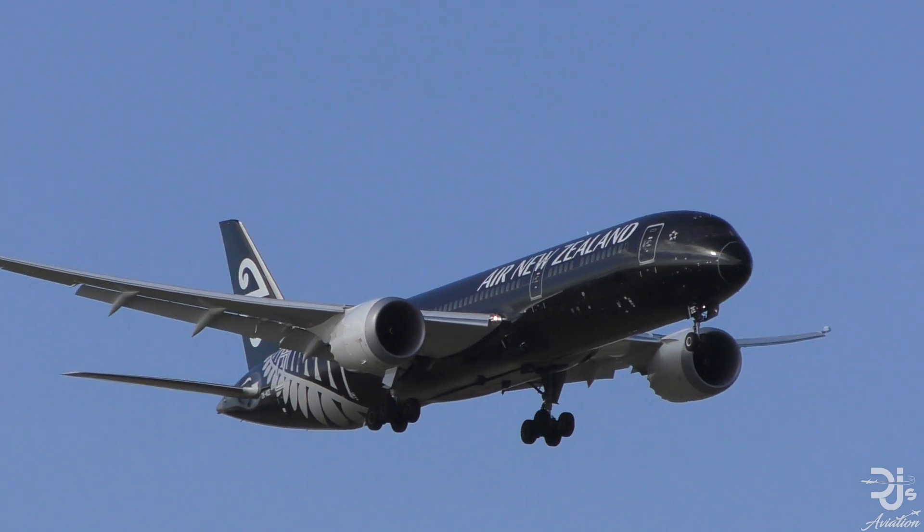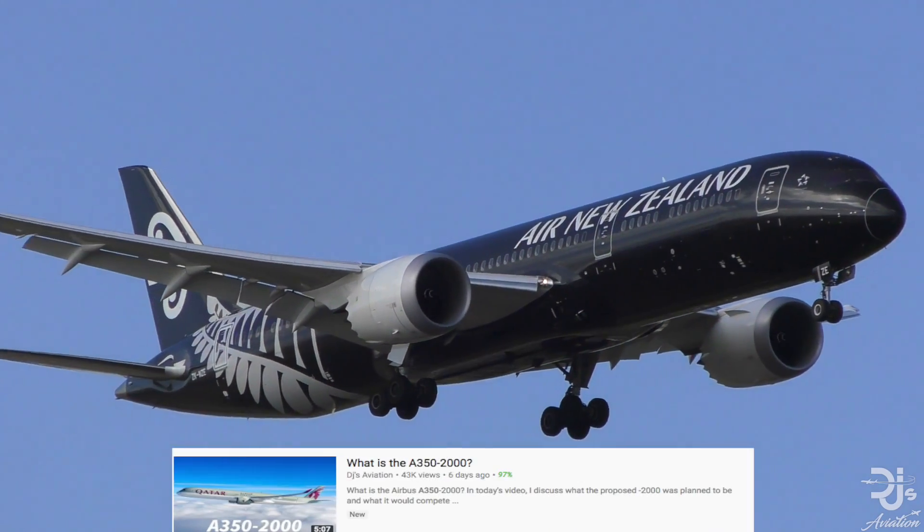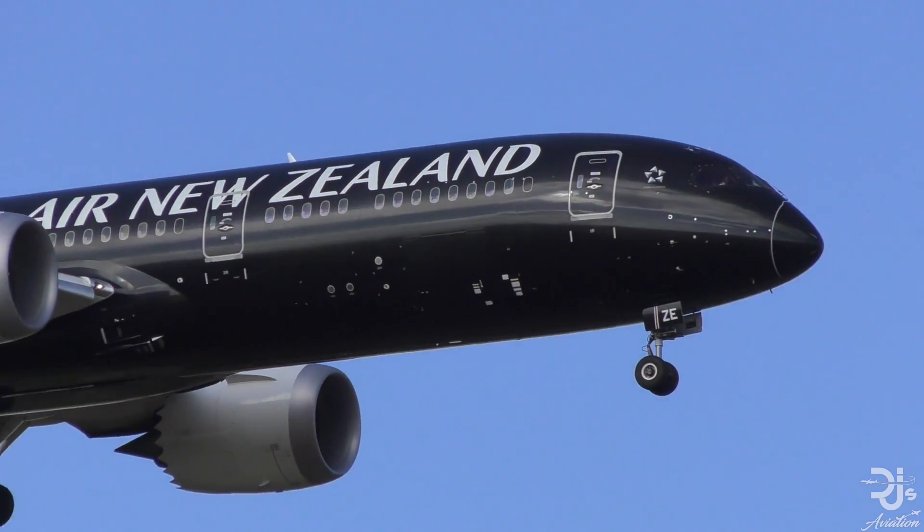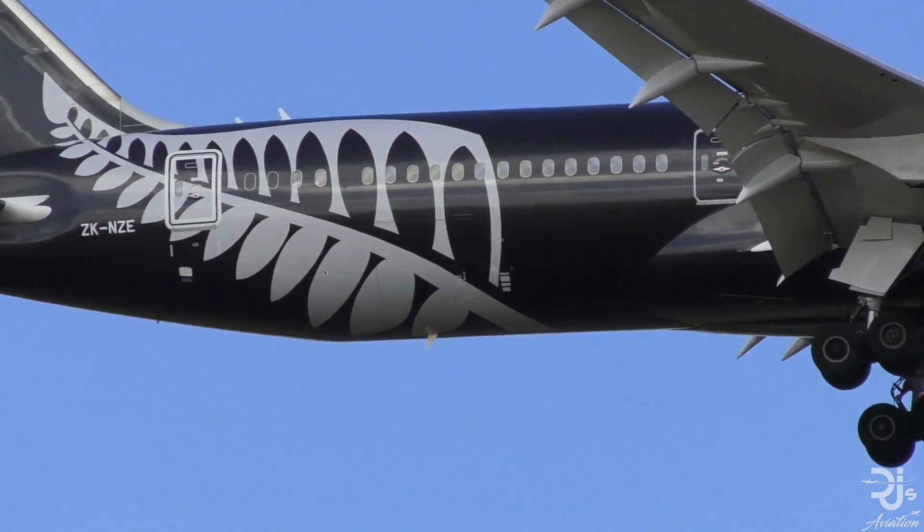Hey everyone, welcome to DJ's Aviation. After a pretty good response to my 'What is the A350-2000' video, I thought I'd take a look at the Boeing 787-3.